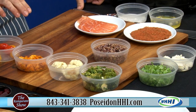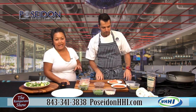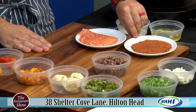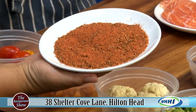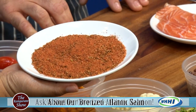Today we're going to be doing two dishes. First we're going to start off with our Bronze Atlantic Salmon. It's a fantastic dish — my daughter orders it every time we go there. What makes it so different is the bronze part, which is our house blackening spice: cumin, coriander, thyme, oregano, paprika, cayenne pepper, and a little bit of brown sugar. So you're going to get a nice sweet and spicy flavor with a great caramelization on your salmon. That brown sugar is what makes it different.